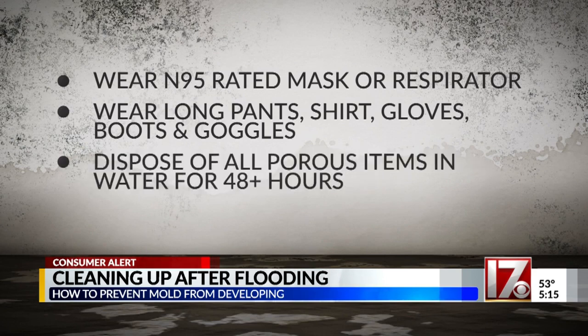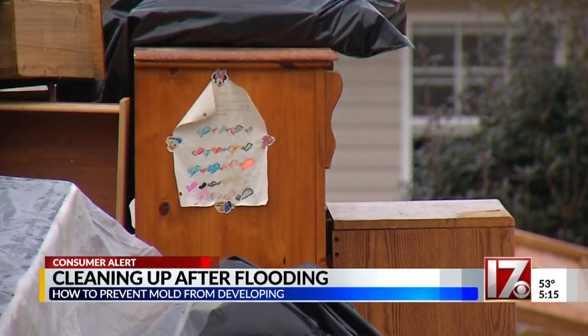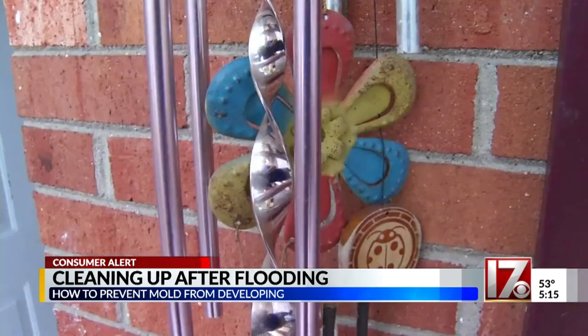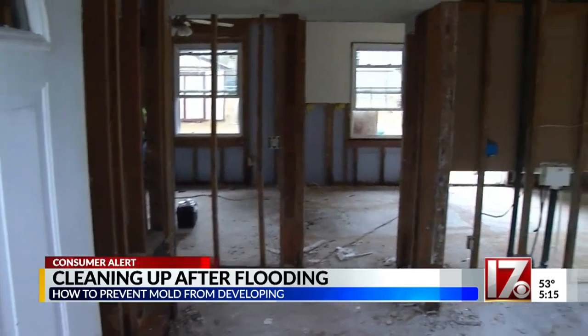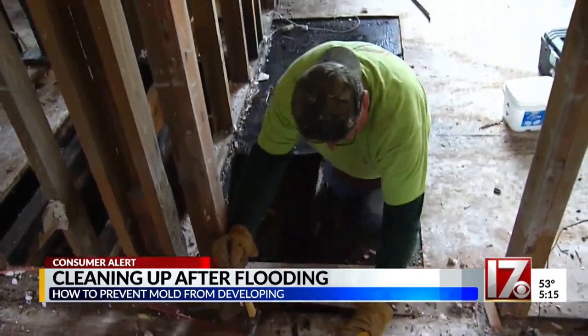Dispose of all porous items which have been in the water for 48 hours or more, and use a commercial mold control solution. Some folks think they can just throw a little bleach on it and get rid of the mold right away, but bleach really doesn't cure it. It actually feeds mold — bleach is about 80% water, so it doesn't kill the mold spore, and the water feeds the spore.